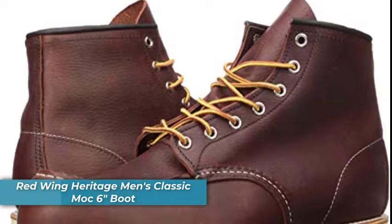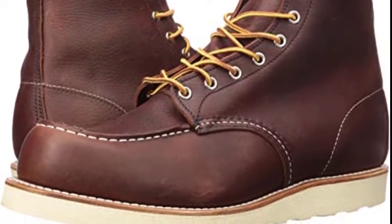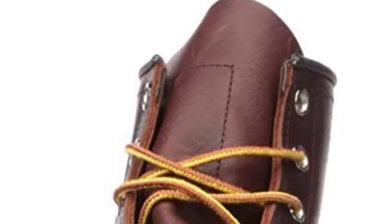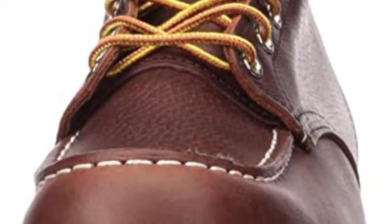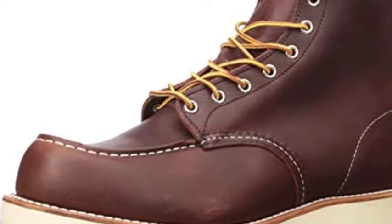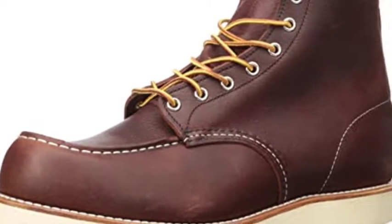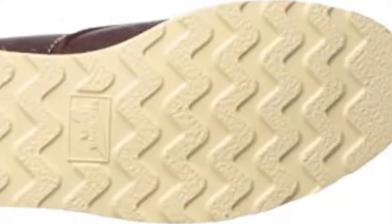Number one is the Red Wing Classic Mock Boot. Originally created in 1952, the Red Wing Classic Mock six-inch boot perfectly combines style and functionality. These leather moccasin-style boots are made in the U.S. and feature a cushioned crepe wedge and thick treaded outsole. The Oro Legacy leather upper is waterproof and molds to the shape of your foot for comfort. The Norwegian welt construction adds overall strength and durability, and they're available in a range of colors and sizes.